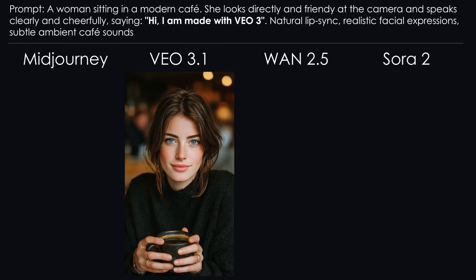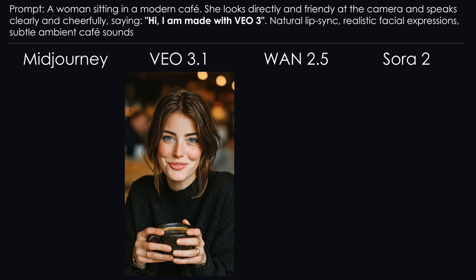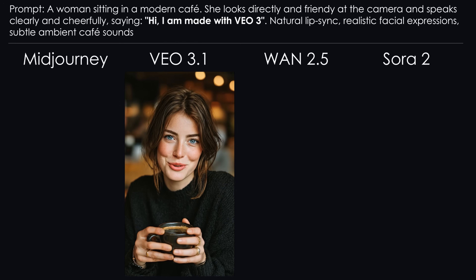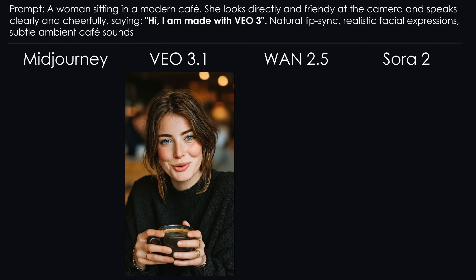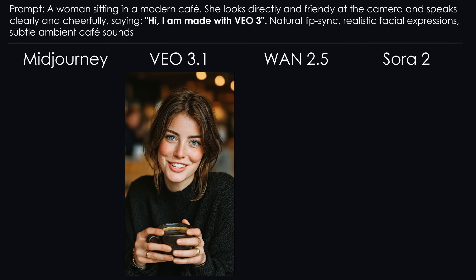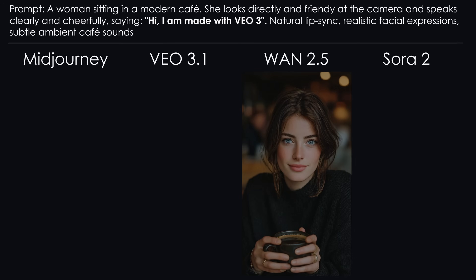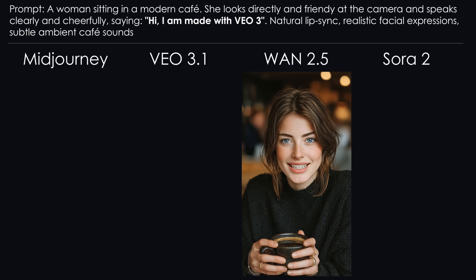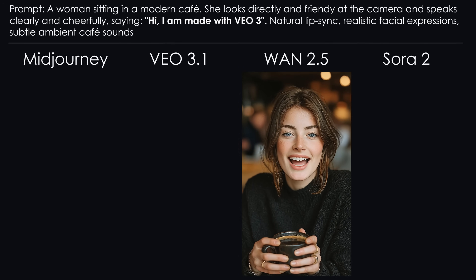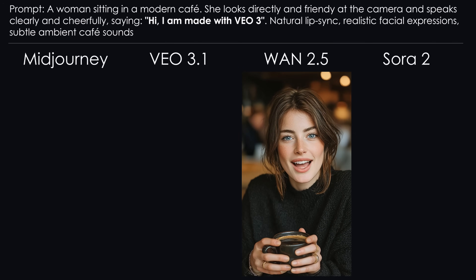Let's start with Veo. She said something, and the lip sync is somewhat correct, but the language sounds like three accents fighting for dominance. Now WAN: 'Hi, I am made with WAN 2.5.' The phrase 'Hi, I'm made with' worked, but saying its own name was apparently too much.